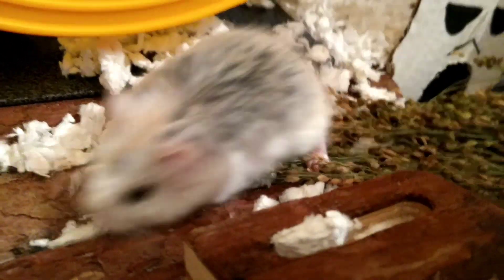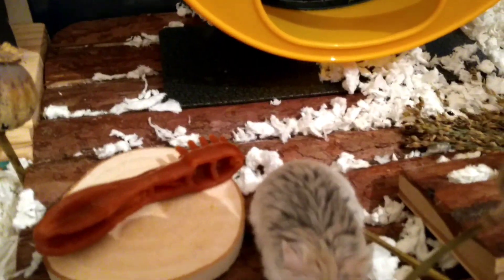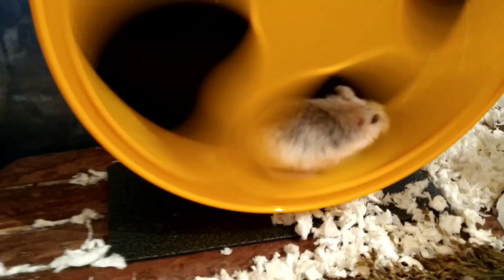Hi and welcome to Cosmic Hamsters. In this week's video I had just spot cleaned the hamster cages out and then added a load more enrichment for them. This is them just checking it out afterwards.